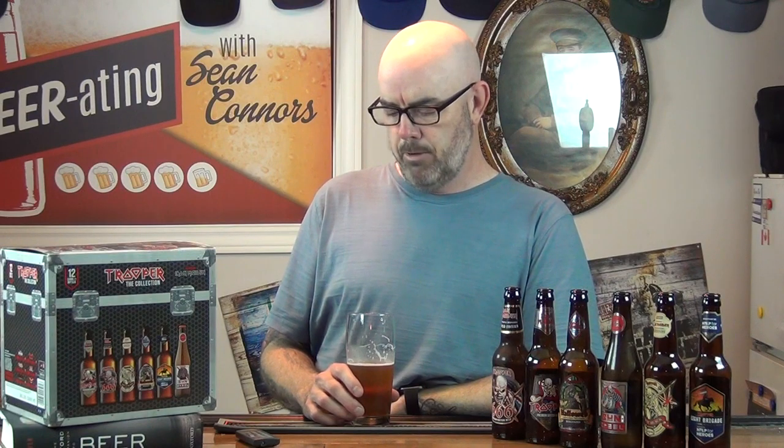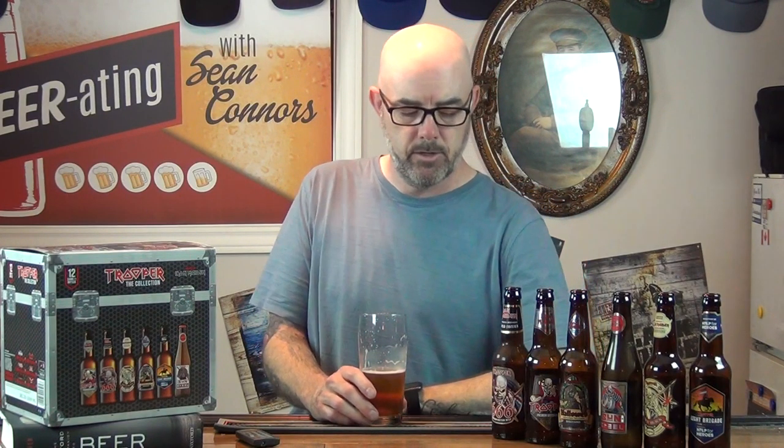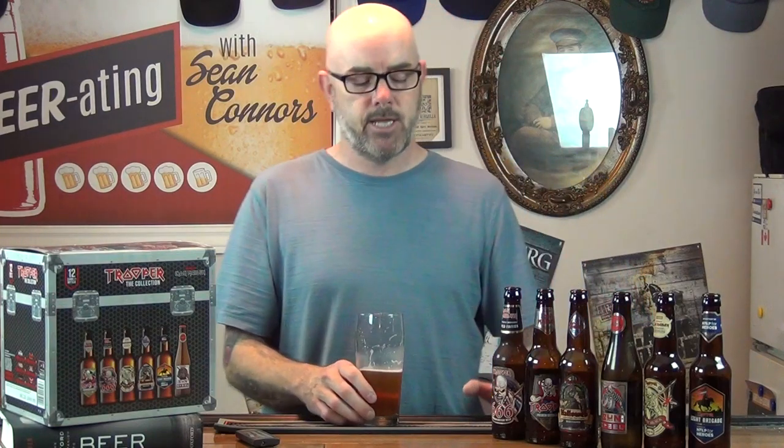It is possible I take another taste and go yeah, I'm enjoying this more than I thought, but I'm thinking probably three or 3.5. I'm actually enjoying it quite a bit, so I'm going to give it a 3.5 — in between a good beer and a very good beer. That's a fairly good rating on my scale.